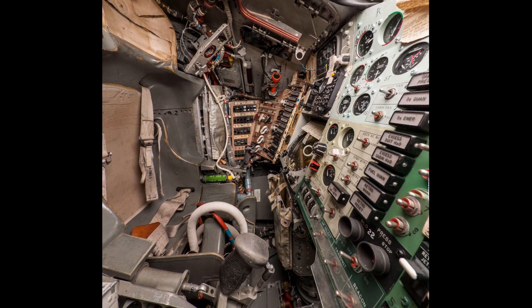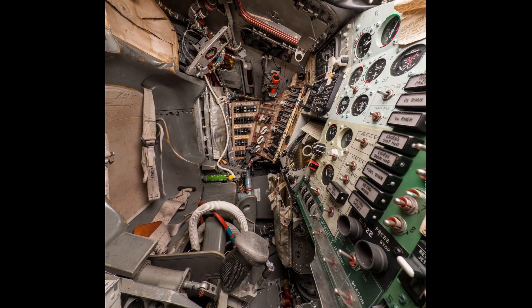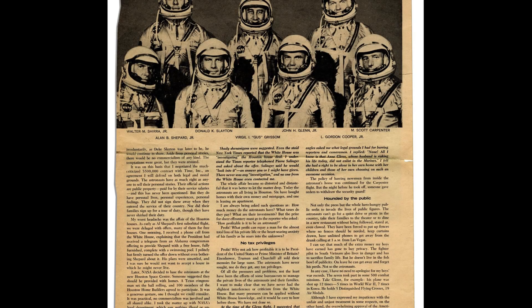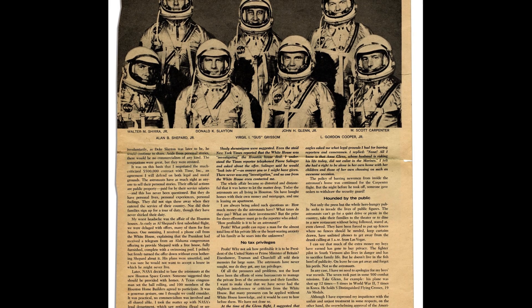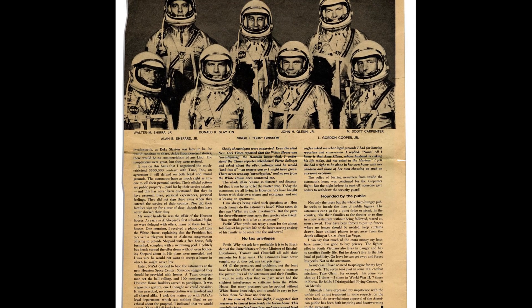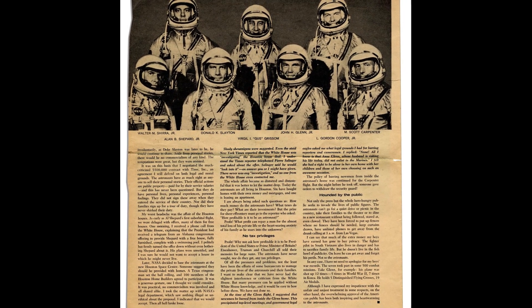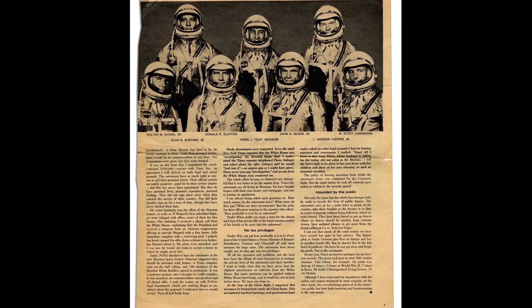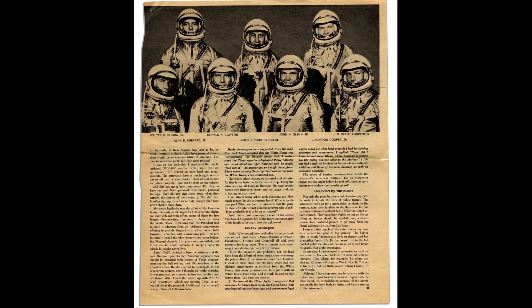In addition, a device known as a 446, or low-level communicator, was added to measure the temperature around the capsule, recording temperature data from 28 positions on the spacecraft. The Atlas Vehicle 107D was rolled out of the Convair factory in San Diego, California on February 25, 1962, and delivered to Cape Canaveral on March 6, 1962.